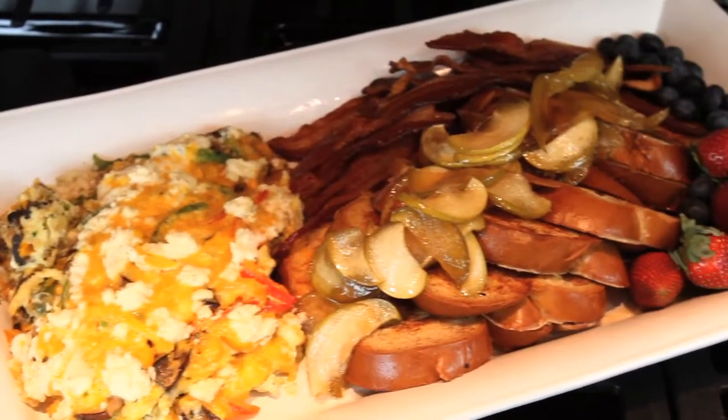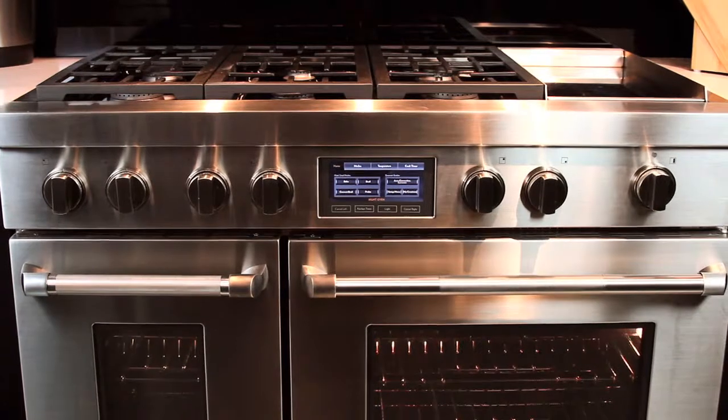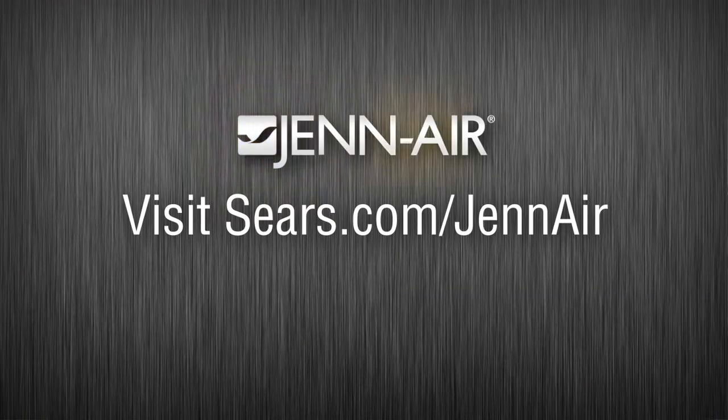My breakfast looks absolutely amazing. Thanks to the many features of this range, Gen Air makes cooking so enjoyable. For information on this product and more, visit Sears.com forward slash Gen Air.